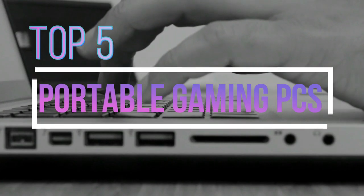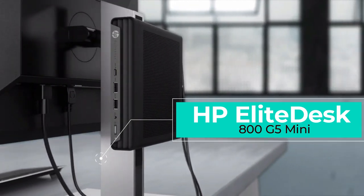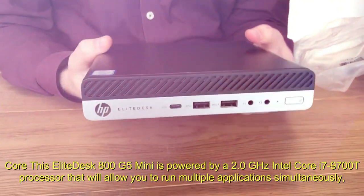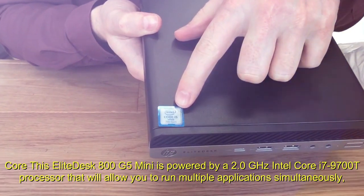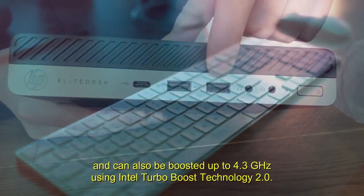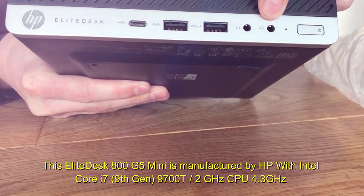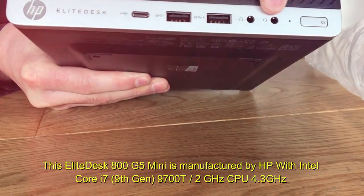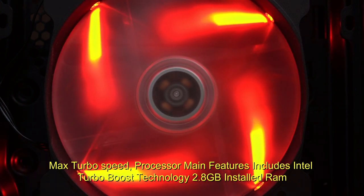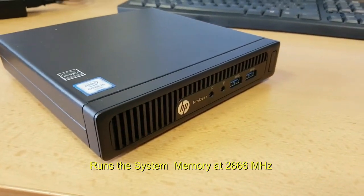Number 1: HP EliteDesk 800-G5 Mini. This EliteDesk 800-G5 Mini is powered by a 2.0 GHz Intel Core i7-9700T 8-core processor that allows you to run multiple applications simultaneously, and can be boosted up to 4.3 GHz using Intel Turbo Boost Technology 2.0. It features a 9th Gen Intel Core i7-9700T CPU with a 4.3 GHz max turbo speed, and 8 GB of installed RAM running at 2,666 MHz.